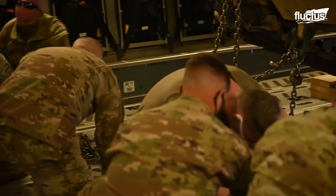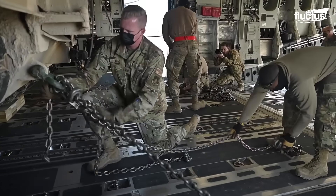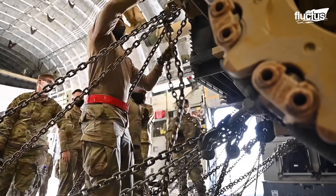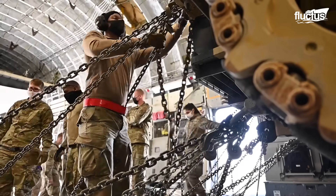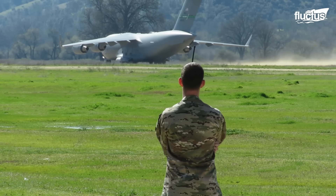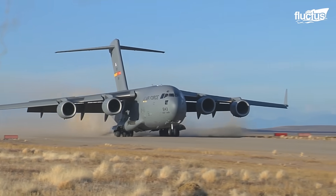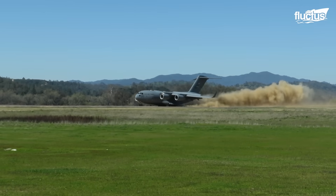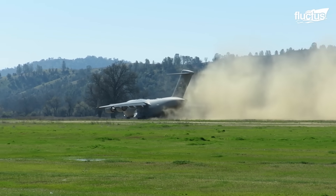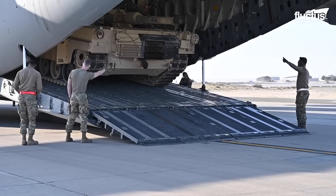Here you can see ground crews taking great care to secure the tank to the cargo bay. This prevents such a heavy weight from shifting during flight, which could affect the pilot's ability to maneuver properly. What's more important is that the C-17 is capable of operating out of much smaller, more remote airfields. Since it can land on runways that are just 3,500 feet long, it can deliver tanks like this to the front lines of almost any potential conflict.